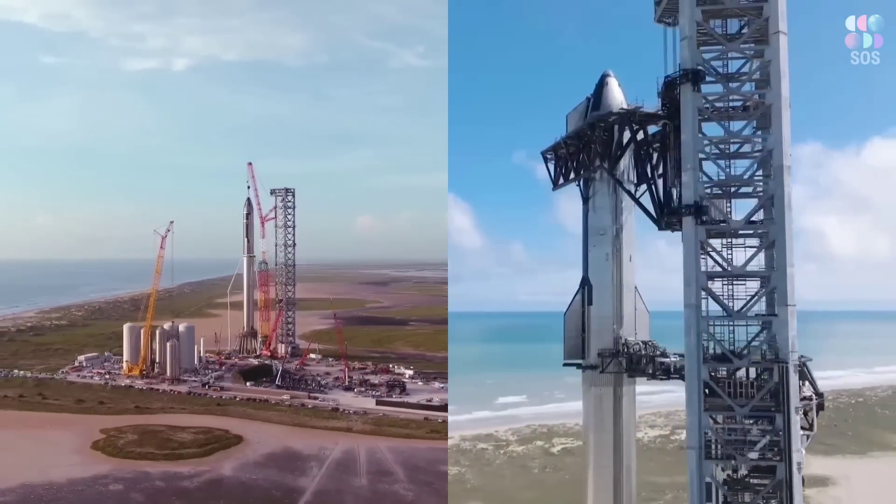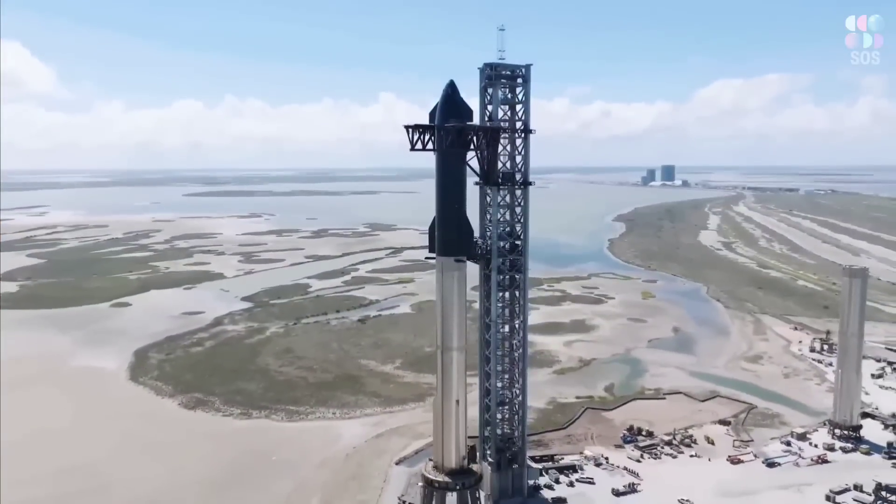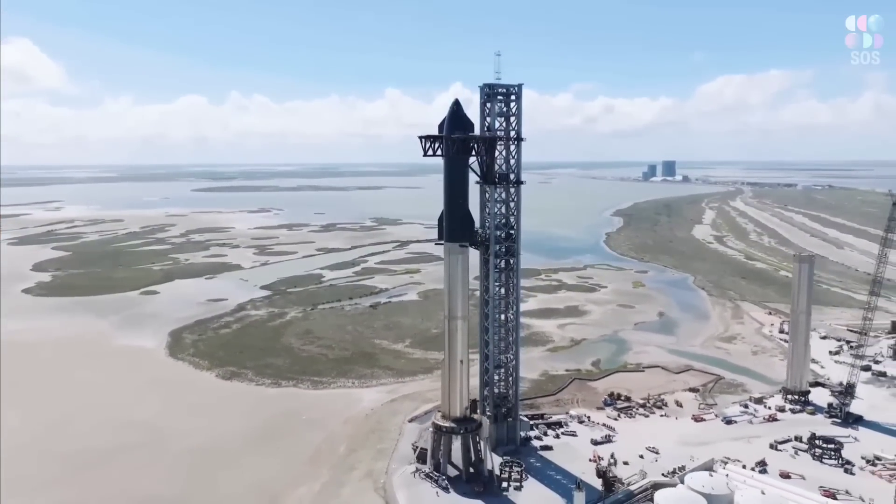The entire structure stands about 475 feet tall, which is taller than the Great Pyramid of Giza.